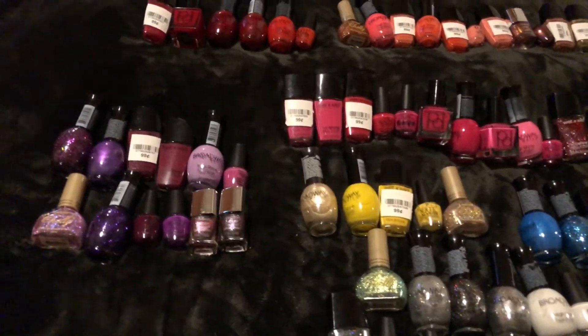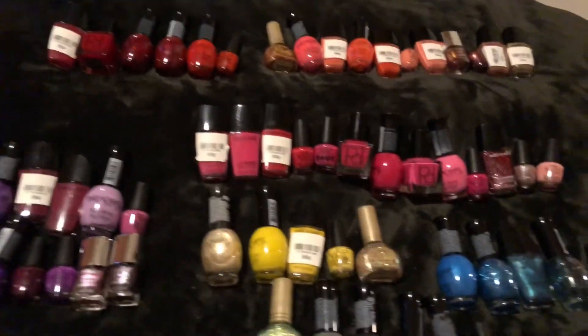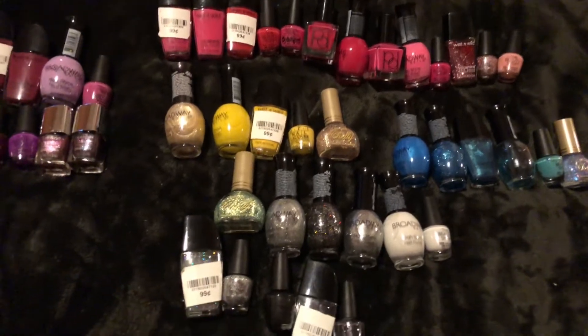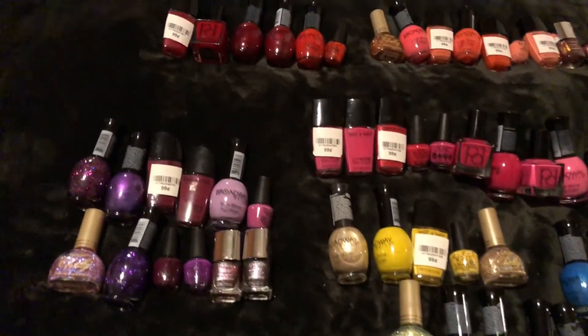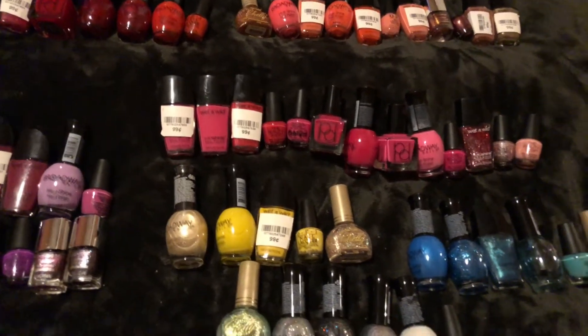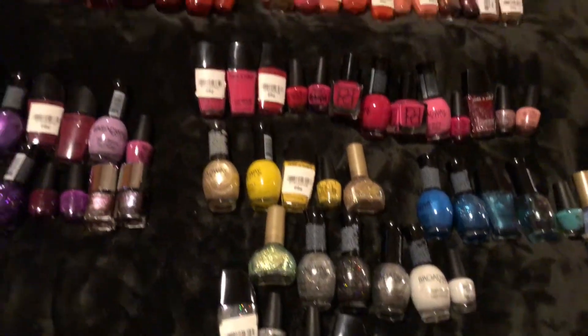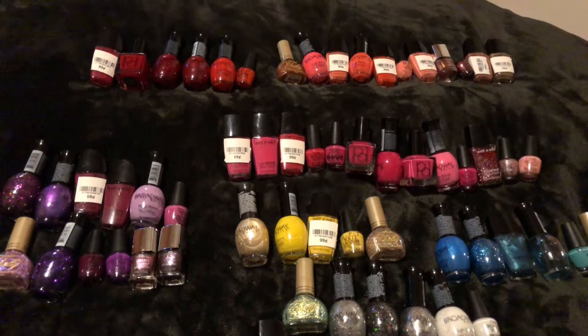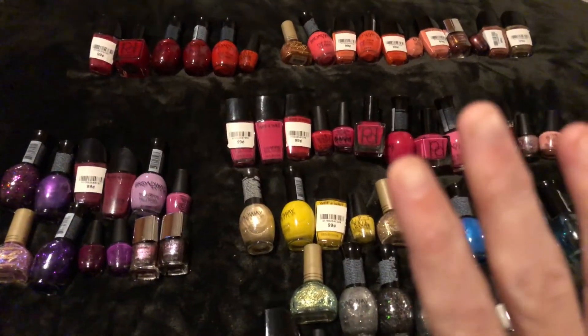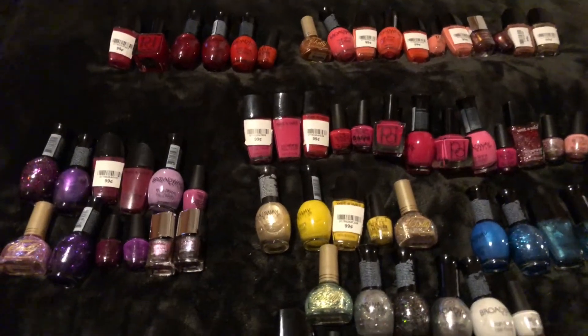So I think that's enough nail polish for now. I'm happy with my little collection, and a lot of these I got from the dollar store and from Walmart. I've yet to paint my nails.